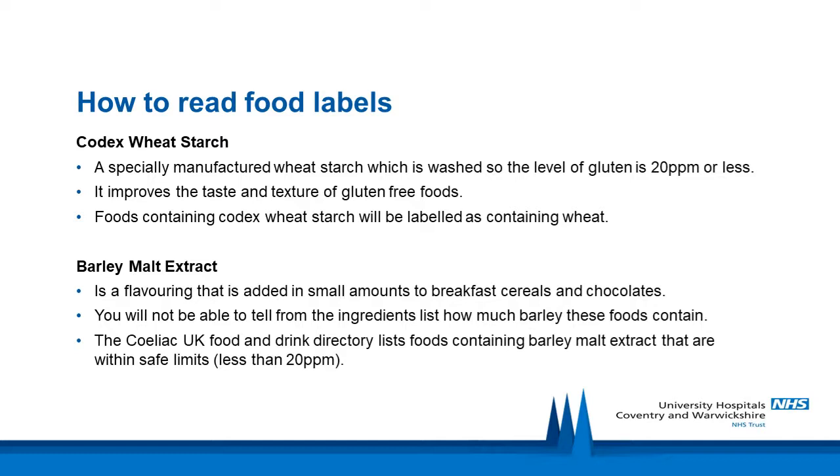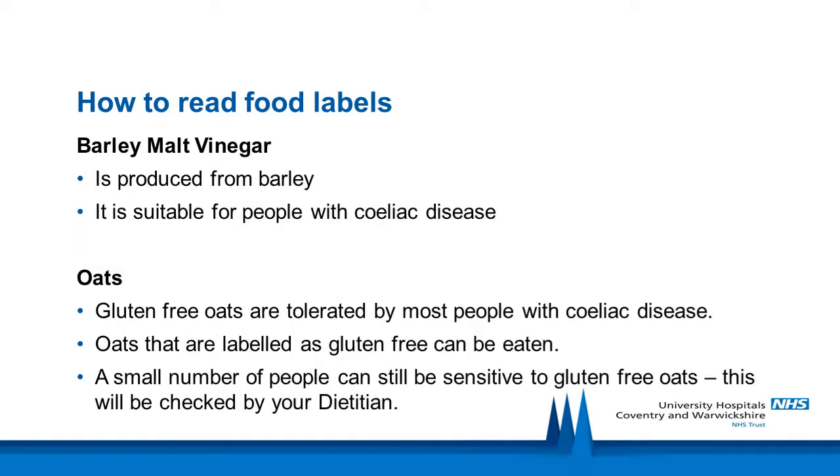Barley malt extract can be eaten in small amounts as part of a gluten-free diet. It is a flavouring added in small amounts to breakfast cereals and chocolates. Foods that contain barley malt extract will be labelled as containing barley, and you will not be able to ascertain from the ingredients list how much barley was used. If you see barley malt extract listed in a product that is not labelled as gluten-free or listed as suitable by Celiac UK, contact the Celiac UK helpline or the manufacturer directly. Barley malt vinegar is produced from barley but the process involves removing the barley protein and therefore gluten, making it suitable for people with celiac disease.